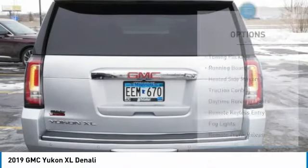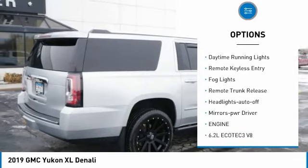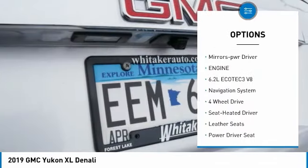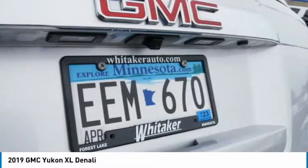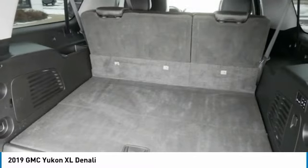Here are some of this vehicle's great options: towing package, running boards, heated side mirrors, traction control, daytime running lights, remote keyless entry, fog lights, remote trunk release, auto-off headlights, and power driver mirrors.